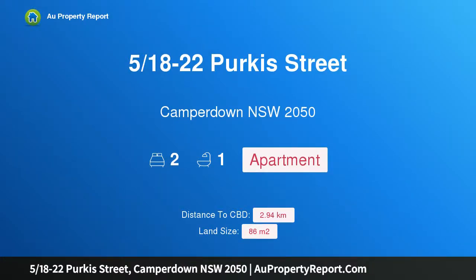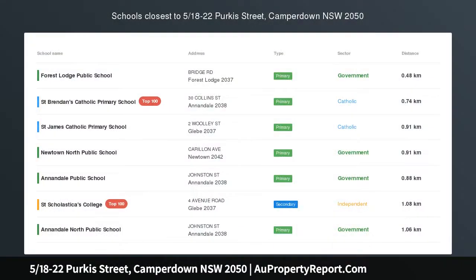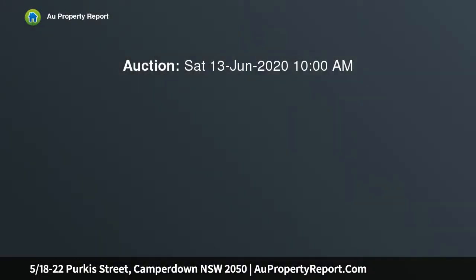Hi, I am glad to introduce property 518, unit 22 Perkis Street, Camperdown NSW 2050, perfect position for first home or investment.